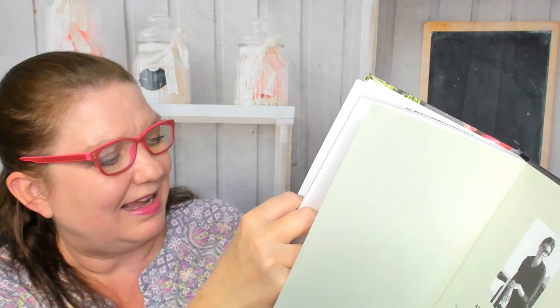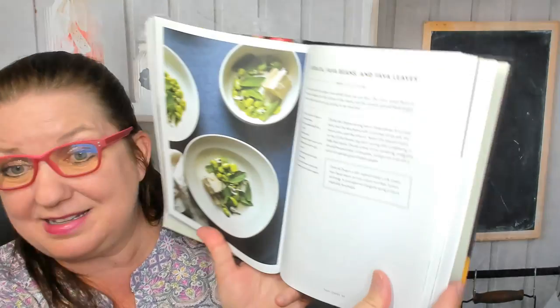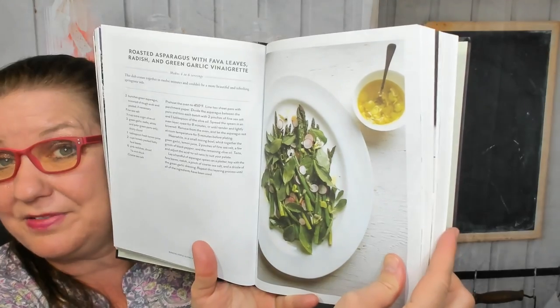I just saw an awesome picture that I want to show you — edible ornamentals, such as burrata, fava beans and fava leaves. I've never eaten fava leaves. There's also roasted asparagus with fava leaves, radish and green garlic vinaigrette.